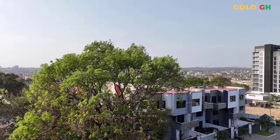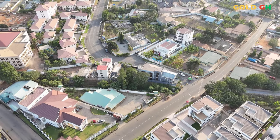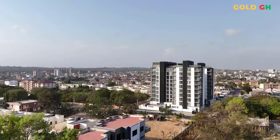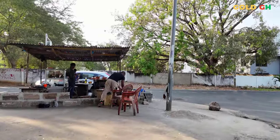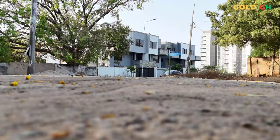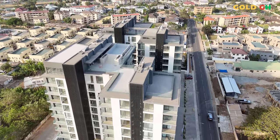For expatriates and new residents, safety and community are paramount. NOVA addresses these needs with advanced security systems, including 24/7 surveillance and access control, ensuring a safe and secure environment for all residents. The development fosters a strong sense of community with its well-designed communal spaces, such as the rooftop pools, gym, and lounges where residents can meet and mingle. Testimonials from current residents often highlight the peace of mind that comes with living in such a secure and well-managed property, and many appreciate the attentive facility management team that ensures the development remains in pristine condition.